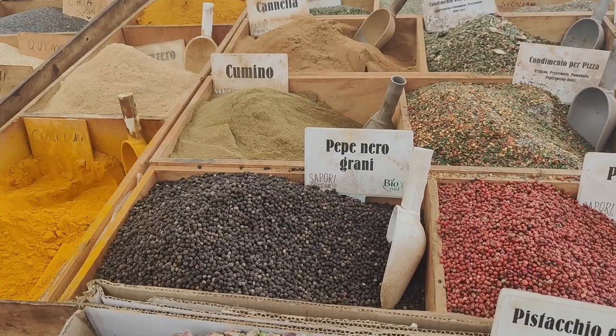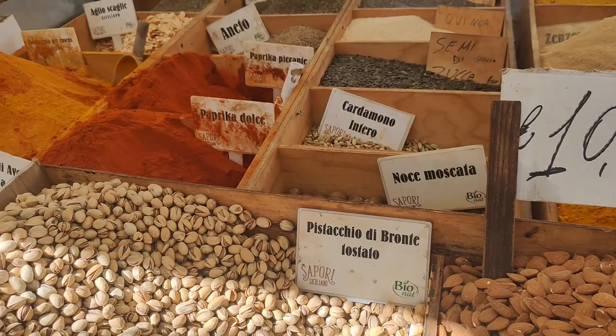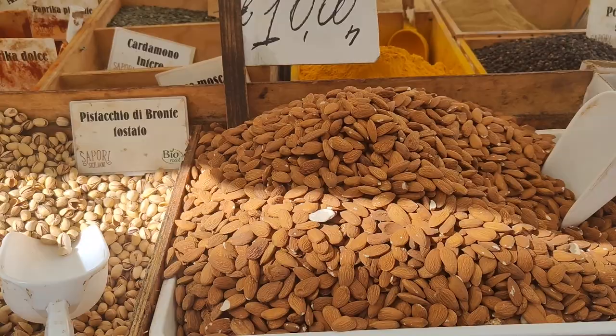Now look at this impressive collection of all types of spices — for spaghetti, for anything. There's even cinnamon, cumin, curcuma, paprika, and stuff for couscous. And of course we've got the pistachios from Bronte and the famous almonds from Avola, which are very typical to this place.